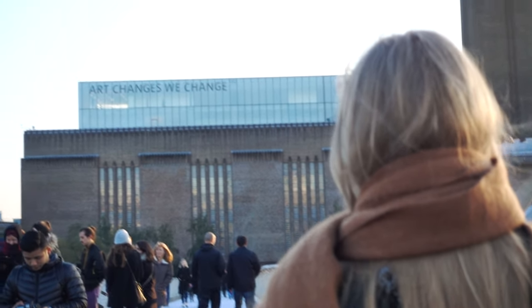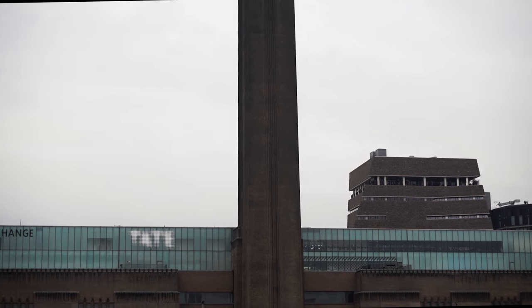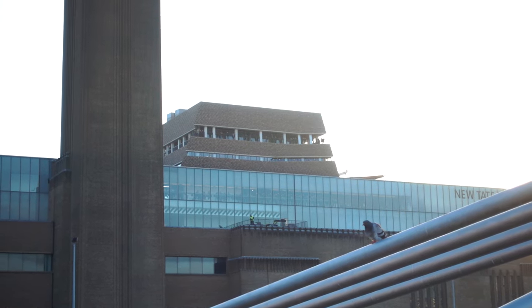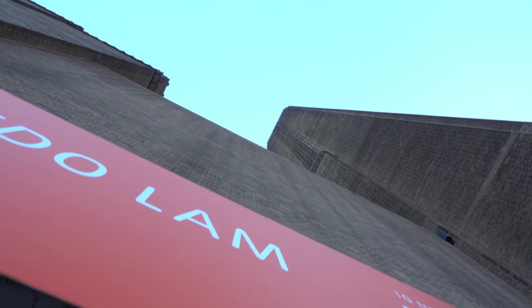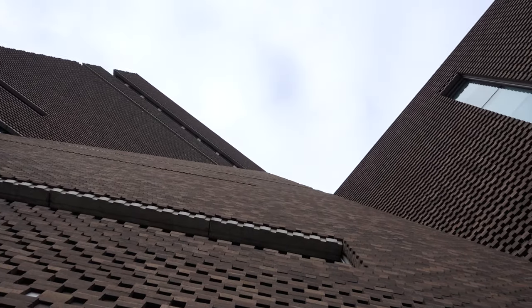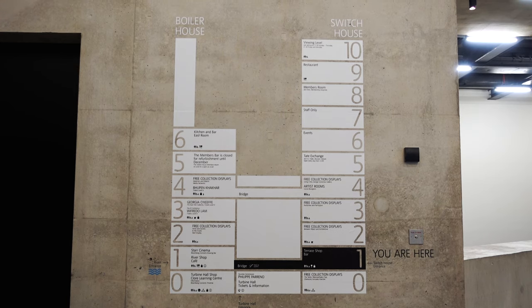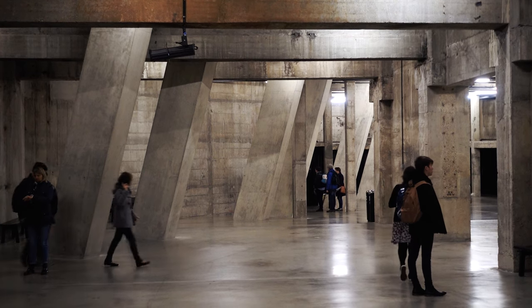The Tate Modern's architect was Sir Gilbert Scott, who also designed the Waterloo Bridge and the famous red letterboxes dotted around the city. The chimney of the Tate is 99 meters high, juxtaposed with the new Switch House extension which is approximately 64.5 meters, making the Tate in general quite a high piece of architecture. It brings in around 5 million visitors a year — it's truly a successful place, housing up-and-coming and unforgettable artists and designers each year.